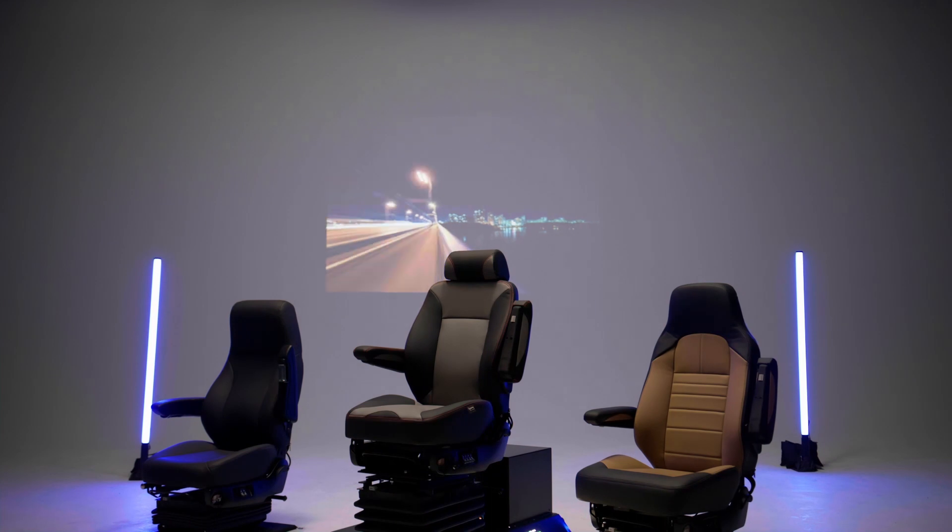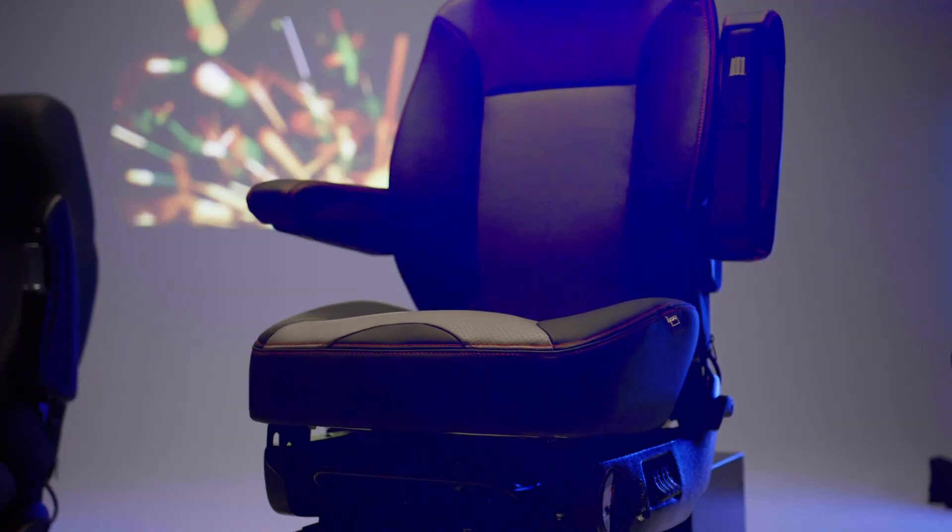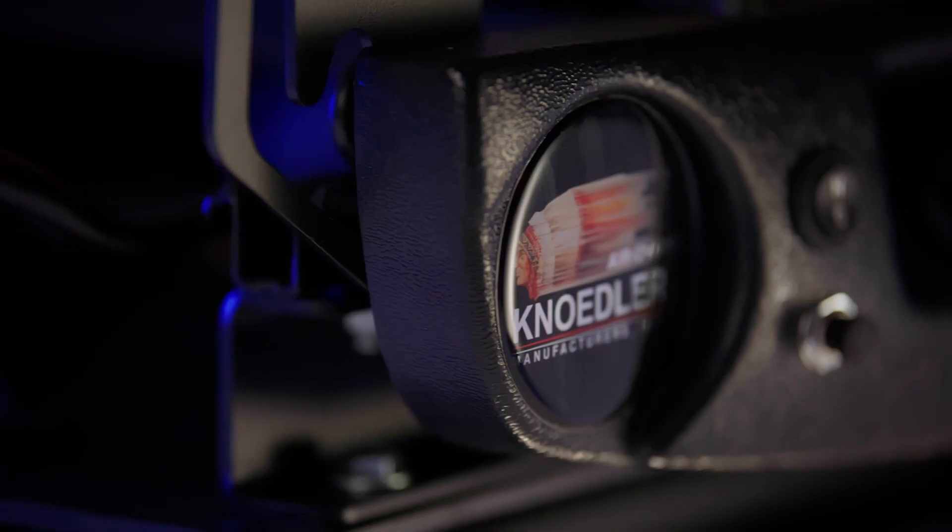Since 1946, Needler manufacturers have carried on the long tradition of hand crafting the most ergonomic, durable truck seats in the world, making them the best option in the industry for individual drivers, fleet and safety managers alike.